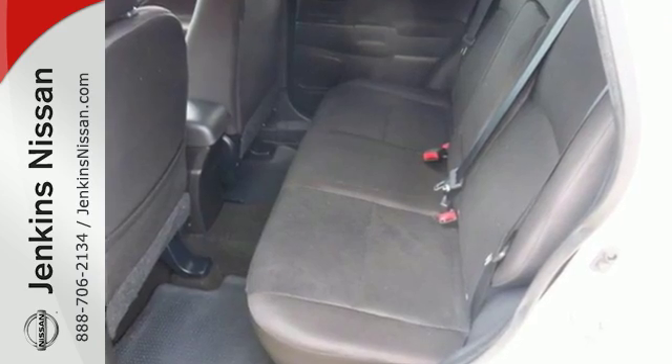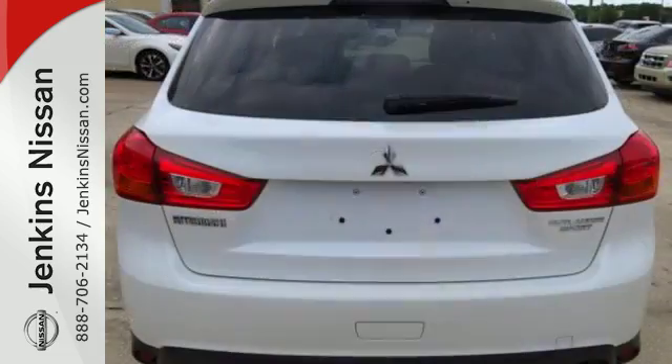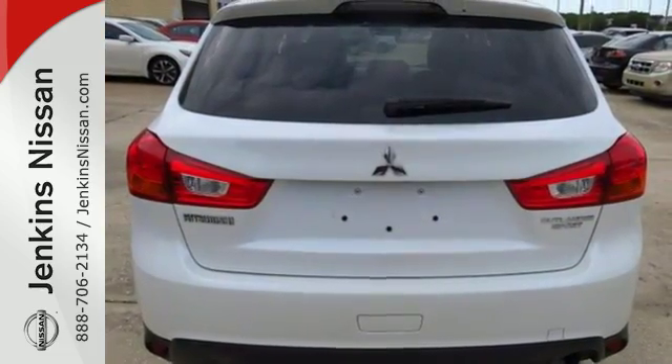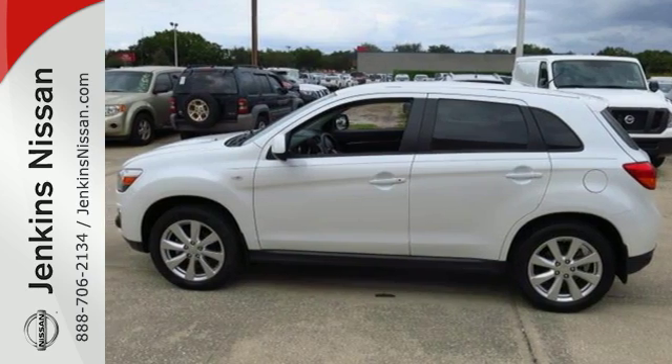A color multi-information display and a split rear seat back. It's also extremely safe with active stability control, hill start assist, and seven standard airbags. Experience this Outlander Sport for yourself today.